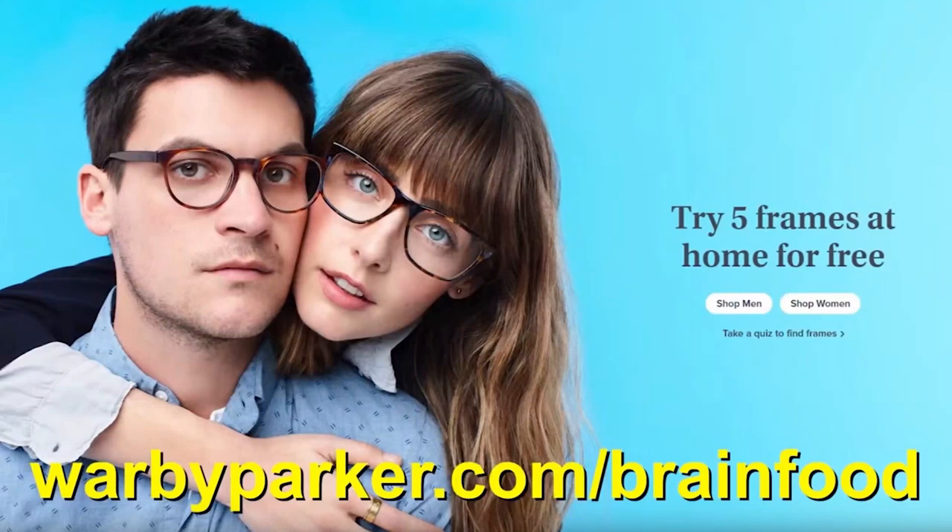Back to the glasses — the glasses start at just $95, including prescription lenses which have anti-glare and anti-scratch coatings. The sunglasses also start at $95, including polarized lenses, scratch resistance, and 100% UV protection. They're also available with prescription lenses starting at $175. To get started, head over to warbyparker.com/brainfood to order your free home try-on kit today.